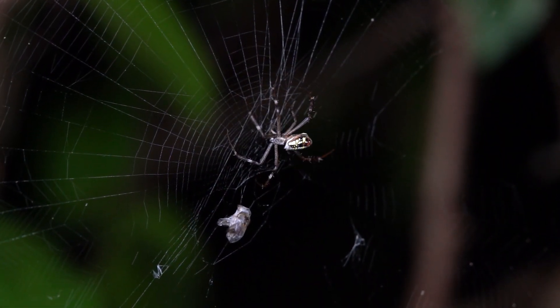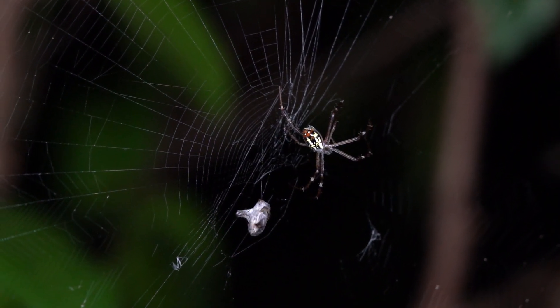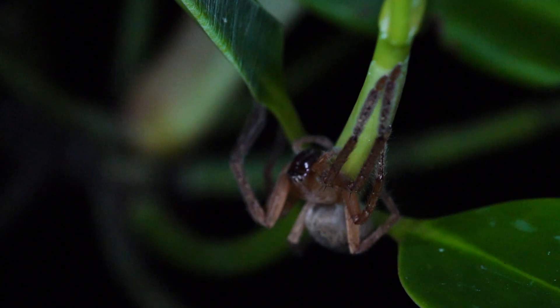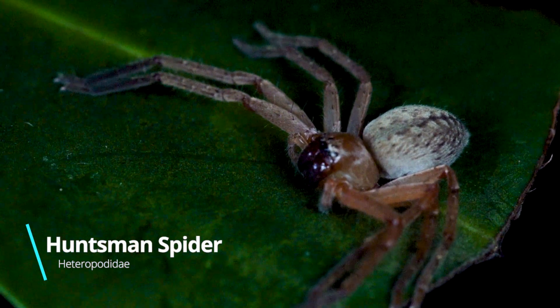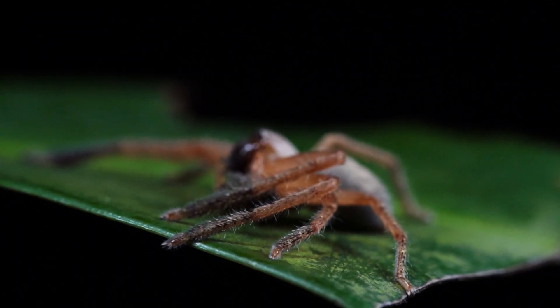But even camouflage and jumping away might not be enough to protect an insect from one of the most fearsome predators of the jungle — the spider. Back to the world of spiders, let me introduce you to the huntsman spider, which is one of the most common spiders found in Singapore's jungles.